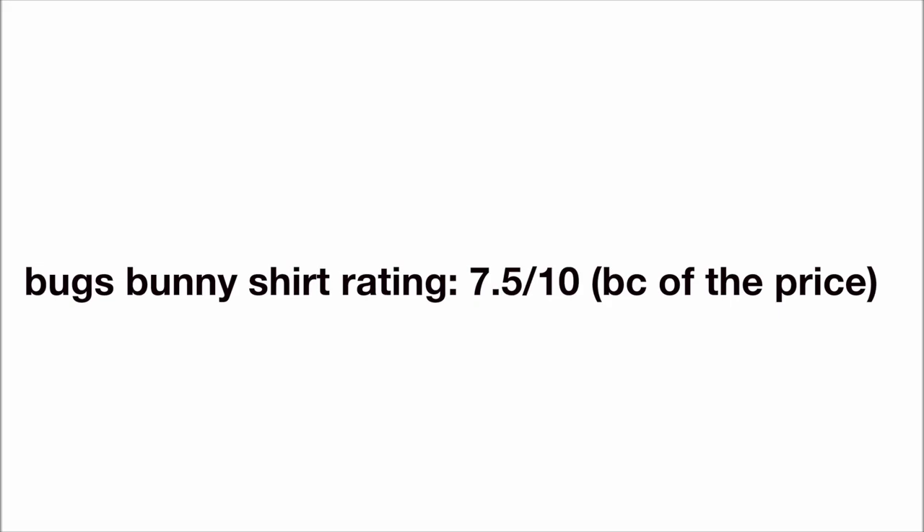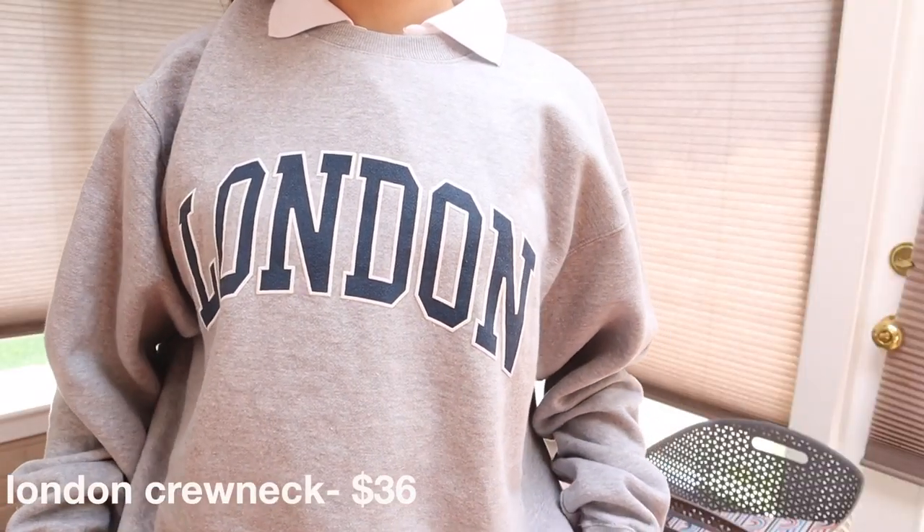Now we're going to move on to outerwear. We have this super cute oversized London crewneck. It just says London in navy with a white outlining, and the inside material is so, so soft.